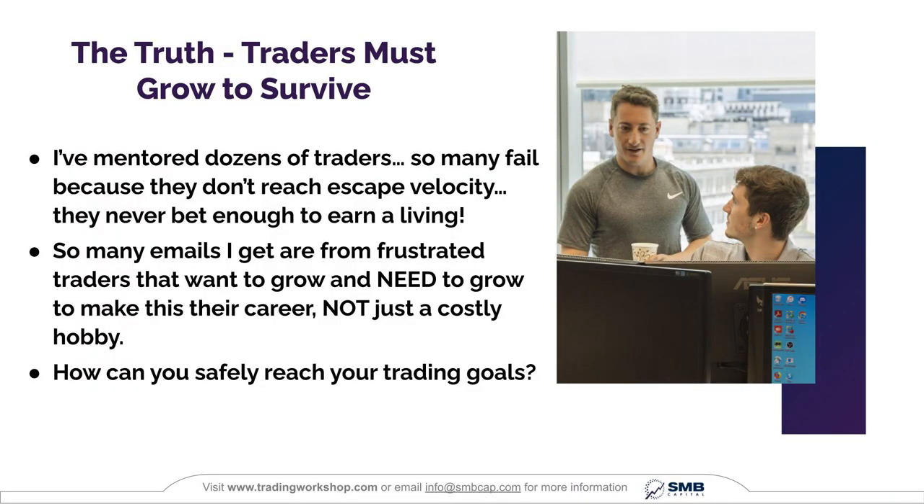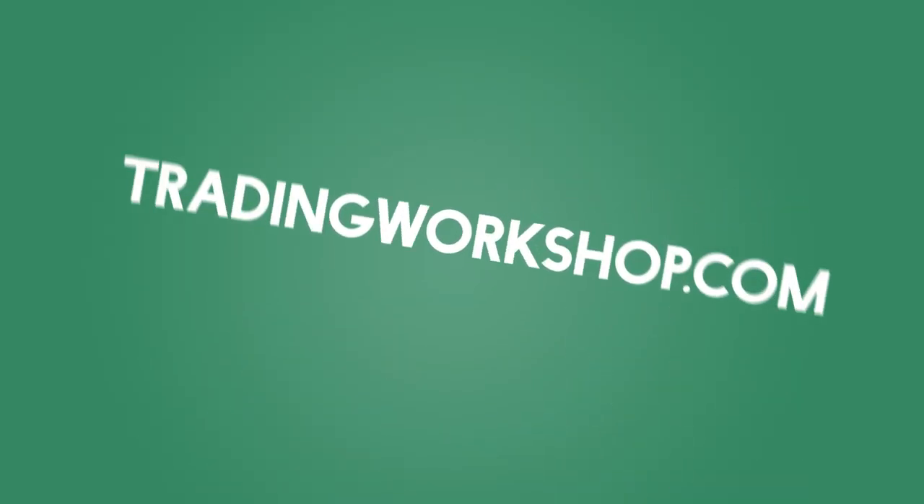If you want to learn three more real-world setups that our traders use, including the simple setup we teach all new traders and the setup that turned one of our traders into a seven-figure earner, check out the free webinar we're currently running. Click the link appearing at the top right corner of your screen. You can also visit tradingworkshop.com to register. You're going to learn more in a couple of hours from this workshop than from years of online education.